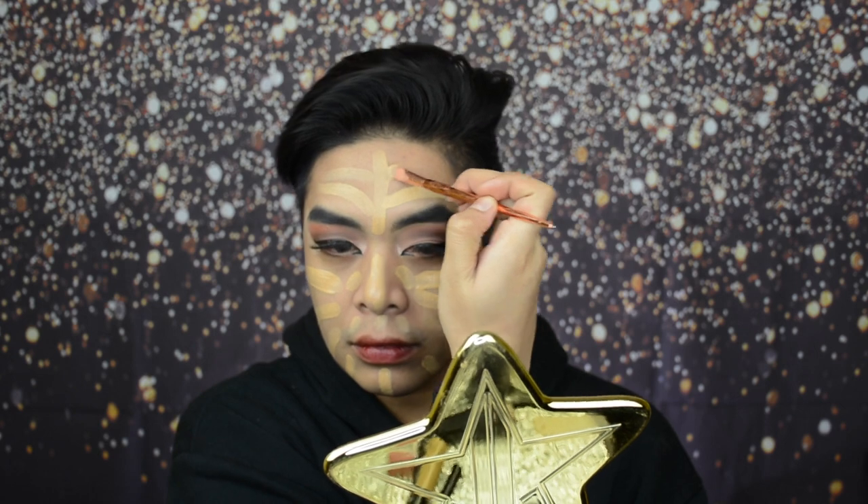Using my Glam Skin Manila Sponge, let's bounce it in. As you can see, the foundation distribution is more even when we blend it using a beauty sponge, and it's so beautiful. I really like this Maybelline Fit Me foundation.